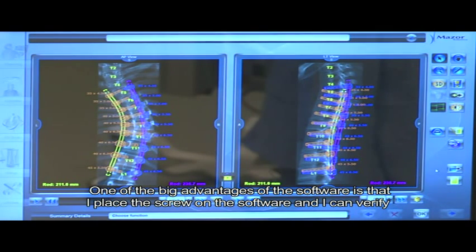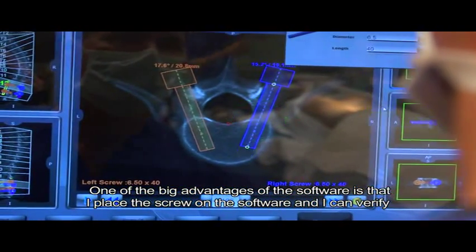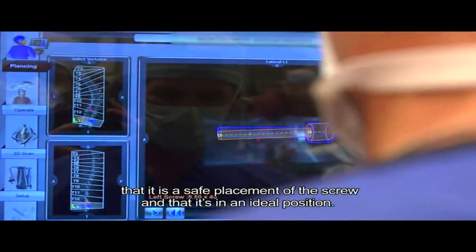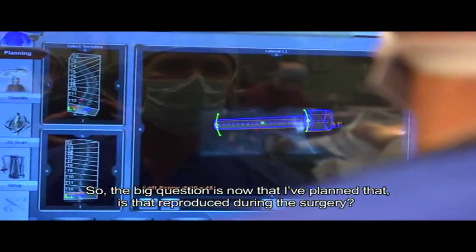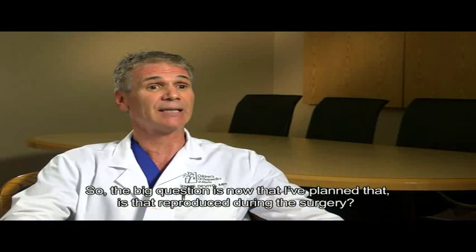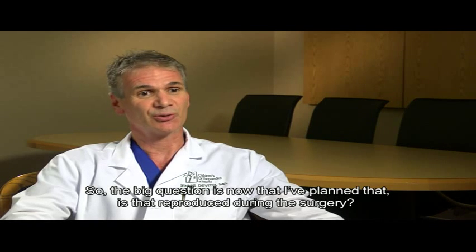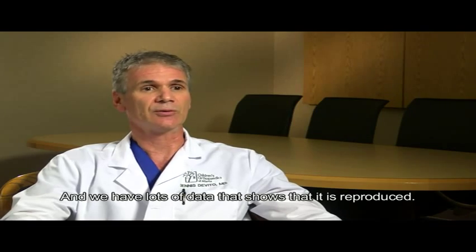One of the big advantages of the software is I place the screw on the software and I can verify that it is a safe placement and that it's in an ideal position. The big question is whether that is reproduced during the surgery, and we have lots of data that show that it is.